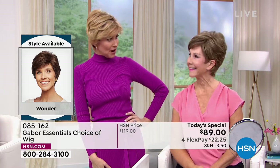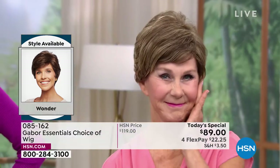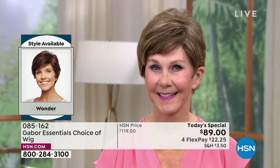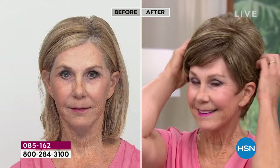You look fantastic in that brown blonde. I've known you for a long time and I would never have guessed that was a wig — I would think, wow, Vonda got a cute new hairstyle. This is called the Wonder. We started out with the Friendship, which is very popular. Vonda, your color is hard to keep up. If you have to color those grays, that's a tough way to keep the same tone.